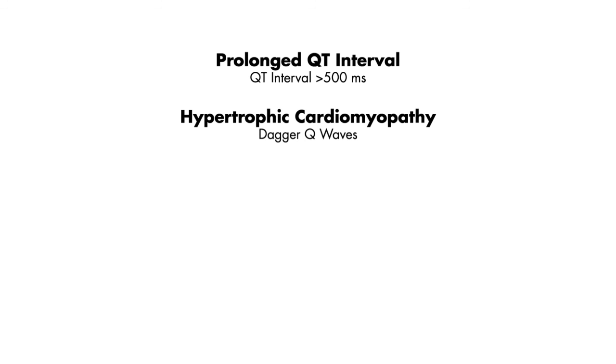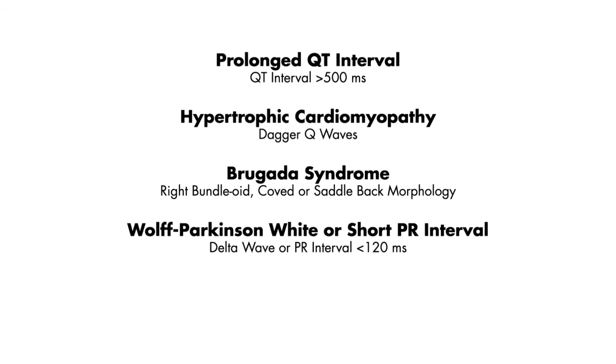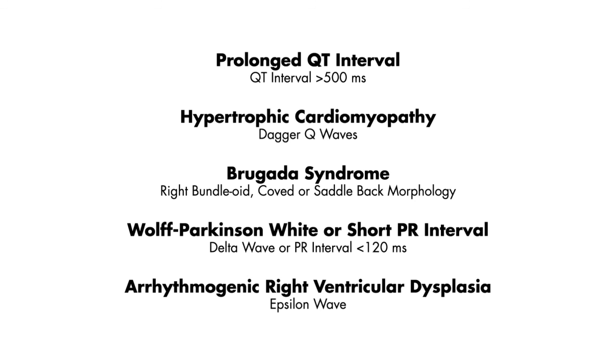In summary, in young patients presenting with syncope, it's important to remember these five things: a prolonged QT interval greater than 500ms; hypertrophic cardiomyopathy with the presence of dagger Q waves; Brugada syndrome with the presence of right bundle-like, coved, or saddleback morphology in leads V1 through V3; Wolff-Parkinson-White and the presence of its delta wave or a short PR interval less than 120ms; and finally, arrhythmogenic right ventricular dysplasia and the presence of the epsilon wave.